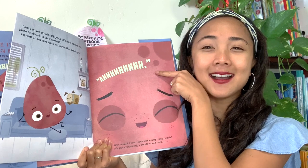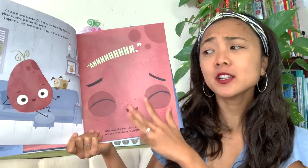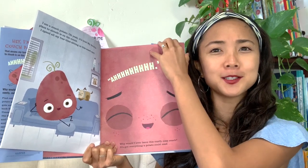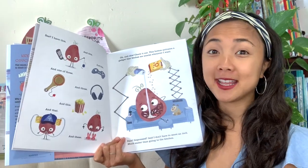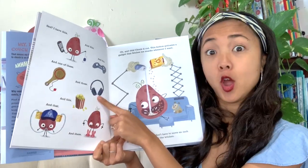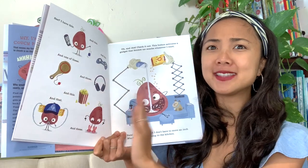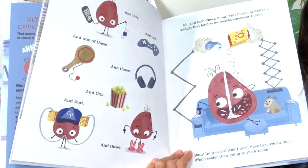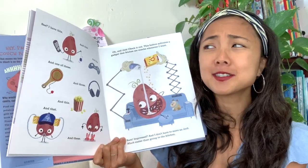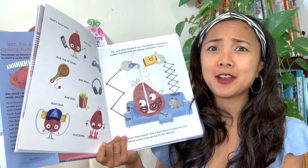'Why would I ever leave this comfy, cozy couch? It's got everything a potato could need.' Look at all the things Couch Potato has: popcorn, something to drink, fuzzy slippers, headphones, games, and remote controls — all right there on his couch so he doesn't have to get up. And look at this — the couch is feeding him with robot arms!